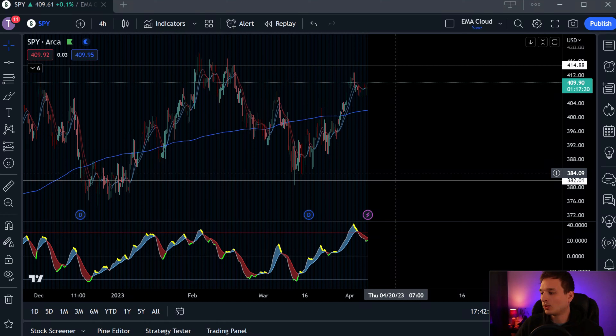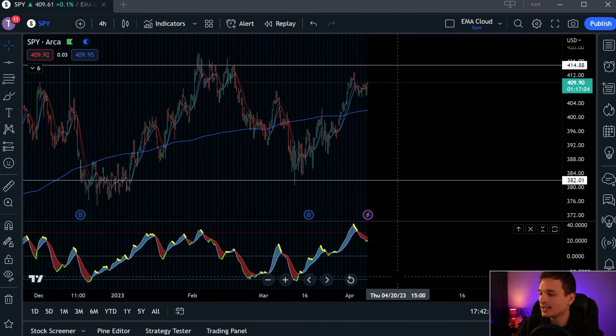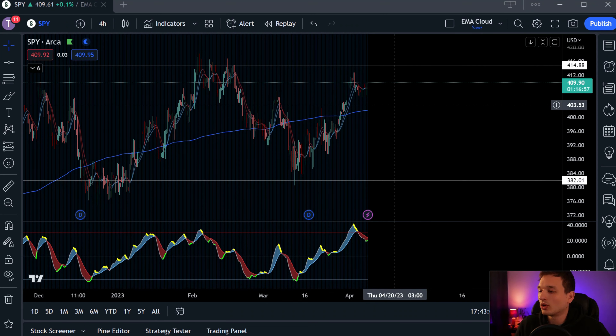Is it completely 100% safe to enter a short? Well, nothing's ever 100% safe. I'm not a financial advisor, I'm not a fortune teller — do your own research. I'm just calling the market as I see it. Personally, I think this is starting to head down. If anything, it's more safe to go short right now on the S&P 500 than it is to go long.